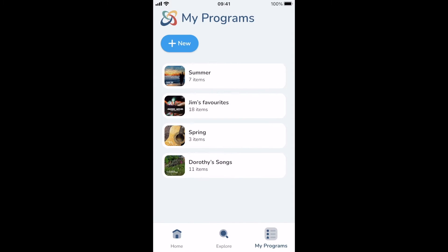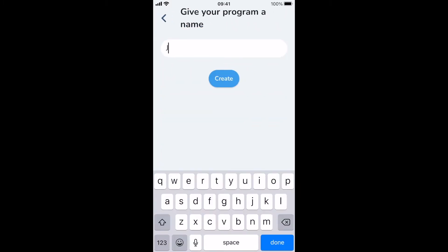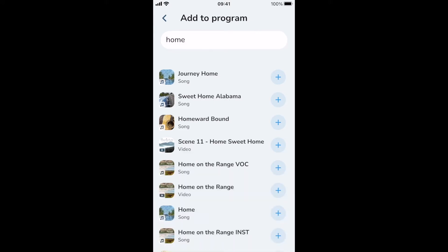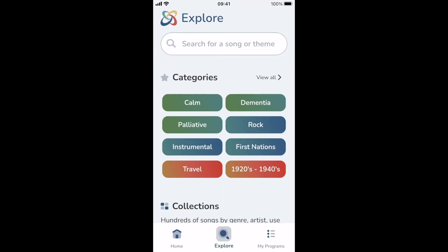With more than 700 songs, videos and activities, you can personalise the care you give by creating and saving your own Music Care programmes. Programmes can be customised for care use such as dining, showering, exercising, calming, or palliative; by genre such as classical or country; or by theme such as travel, love or decades.